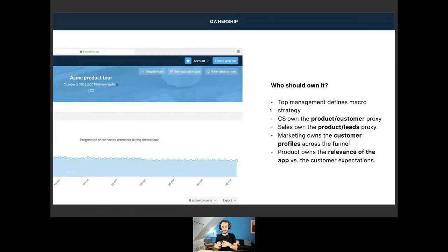The sales team plays their part as well — managing the relationship between product and leads, and leveraging feedback from future customers. Marketing makes sense of everything, creates a customer profile, and leverages that profile to enrich the experience of the sales team and customer success. Finally, product owns that relevance and makes sure the app matches the customer's expectations. Being customer-centric is transversal — it's not only support or customer success. Everyone is concerned and involved.